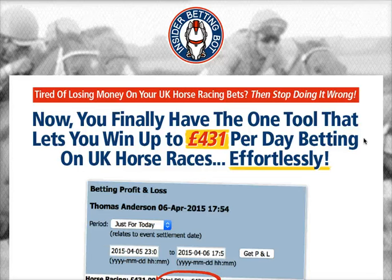Hey there, thanks for watching another video review brought to you by viewhedge.com. There's a link right below this video that will direct you to the product's home page. Today we're going to talk about Insider Betting Bot.